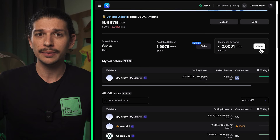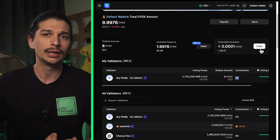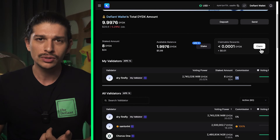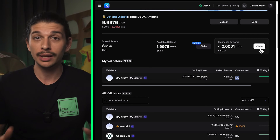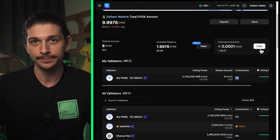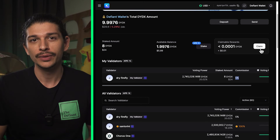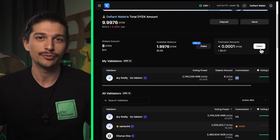Now that we have successfully staked, we can return to the dashboard and find all of the information on our stake including voter power, total amount staked and pending rewards. To claim rewards, we hit the Claim button in the top right hand corner. All claimed DYDX tokens will be updated within our dashboard and we can then proceed to restake them if we so please.